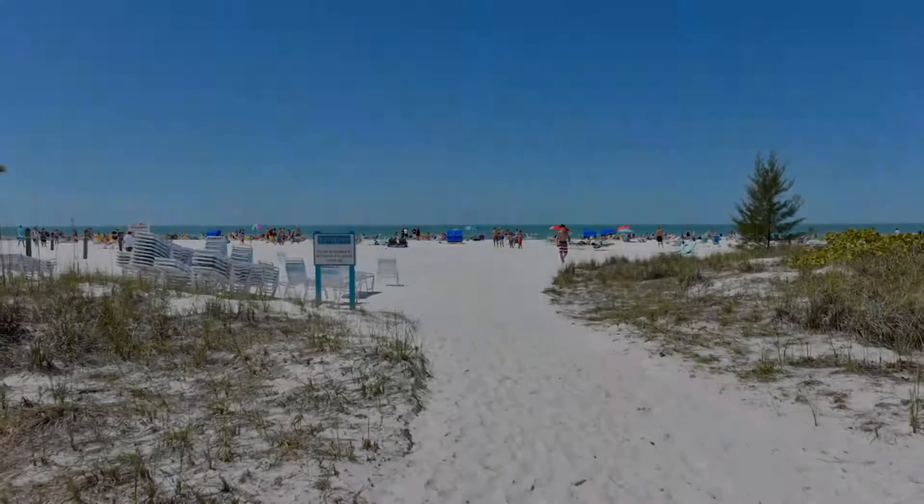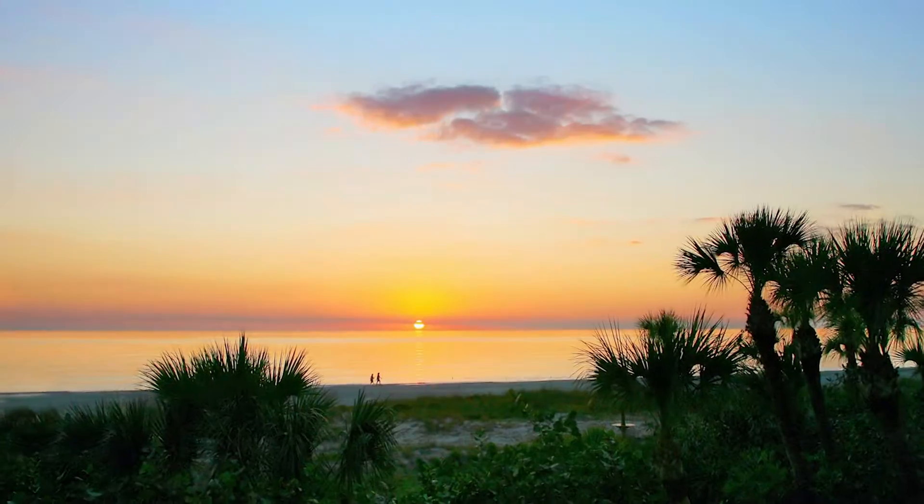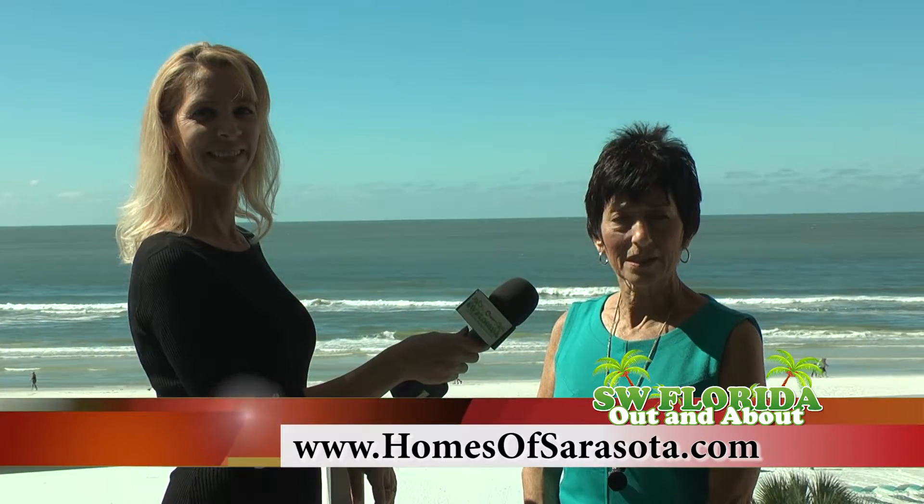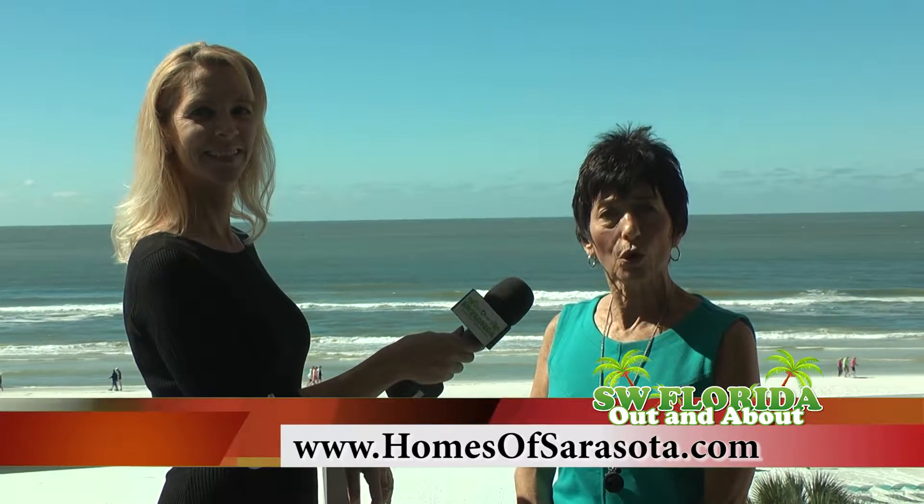If you'd like to tour this property, I would love to show it to you. You can reach me on my cell phone at 941-928-3424, or you can visit my website at www.homesofsarasota.com, where you can search for all properties in Sarasota and on Siesta Key.